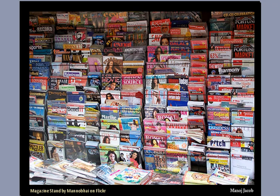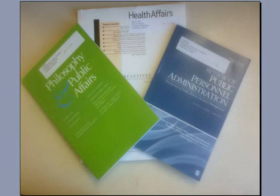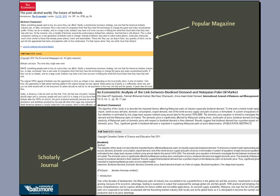Scholarly journals can be identified by their look. Unlike popular magazines with large headlines and colored pictures designed to attract your attention, scholarly journals can be kind of boring — almost as if they don't want you to notice them, but might consent to be read if you are really interested. Online, it can be even harder to tell the difference because the visual cues are not always there. Scholarly journals and popular magazines can, in fact, look quite similar.